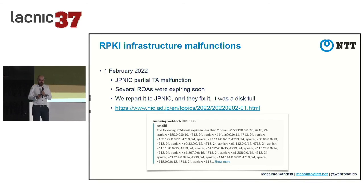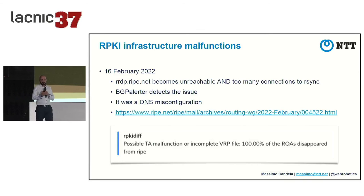On 16 February 2022, RIPE's RRDP became unreachable, and because all clients fell back to rsync, too many connections overwhelmed it. BGP Alerter detected the issue; we reported to RIPE who was already aware and working on it - a DNS misconfiguration - and it was fixed quickly. The key point: getting timely notifications lets you inform trust anchors quickly rather than wasting time debugging something you can't fix yourself.